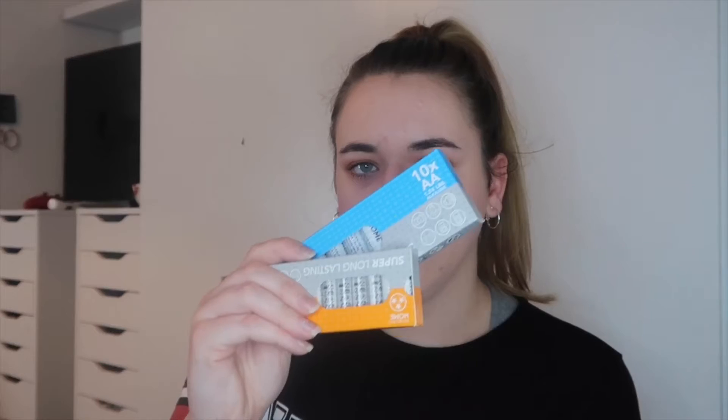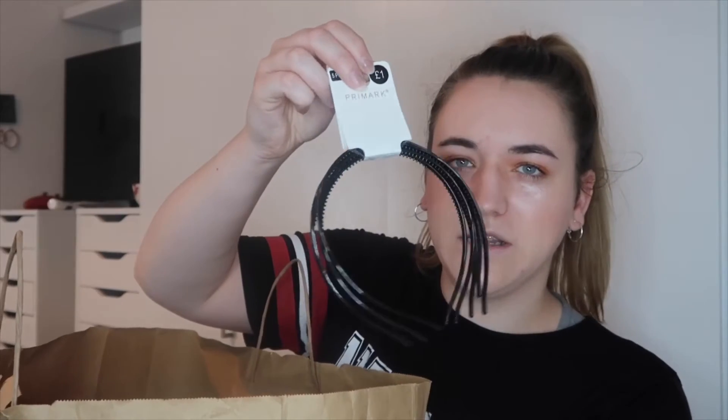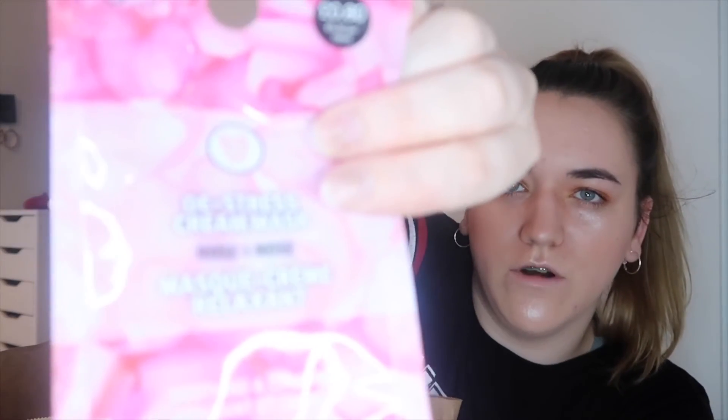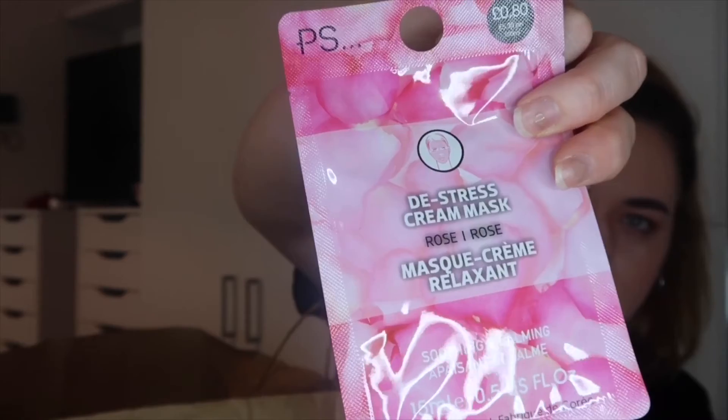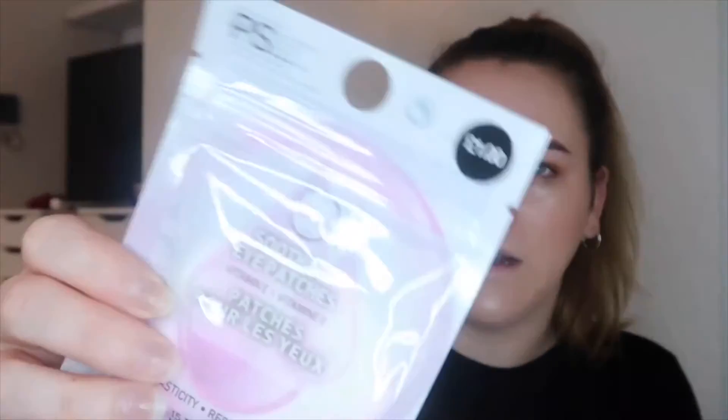I just got some batteries — I always pick these up from Primark. I picked these hair bands up so that for my makeup videos I wanted more cuter ones, but they didn't have any. I picked up this de-stress cream mask which is in rose, and then when I found these I was super excited — there's 15 in there, they're vitamin E, and they were only a pound.